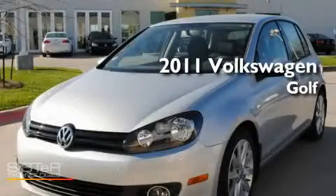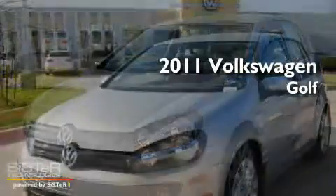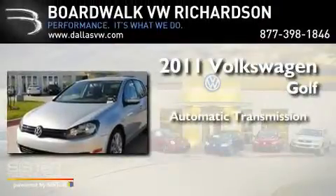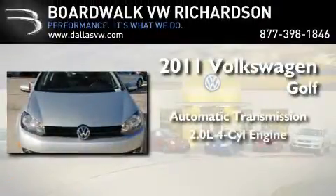This is a brand new 2011 Volkswagen Golf. This compact has an automatic transmission and an inline four-cylinder engine.